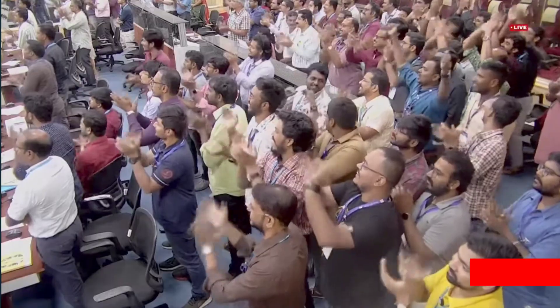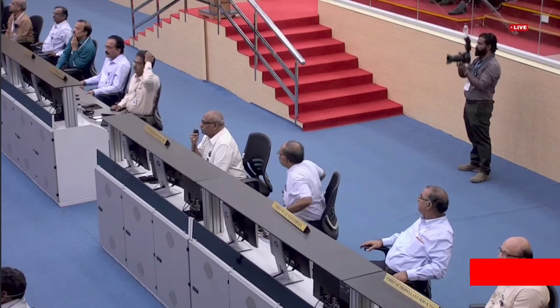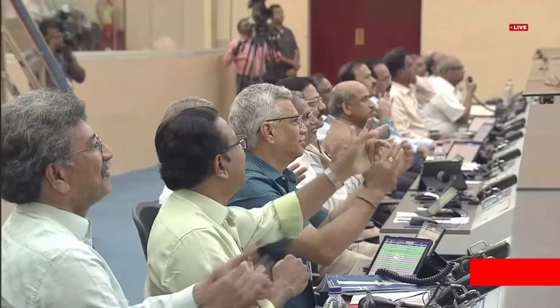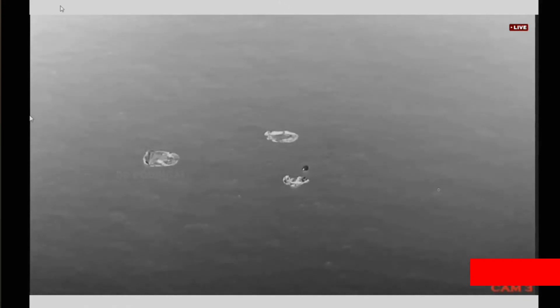Impact is sensed. The confirmation is available for a successful splashdown of the crew module. Jubilant ambience in the Mission Control Center here at Satish Dhawan Space Center, Sriharikota.